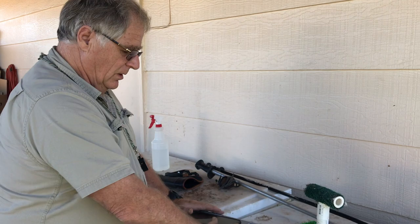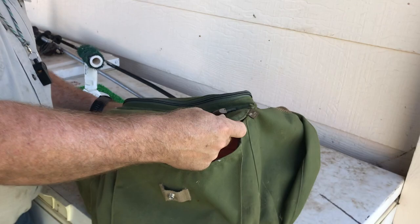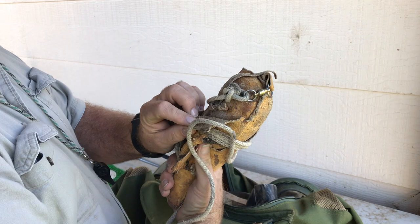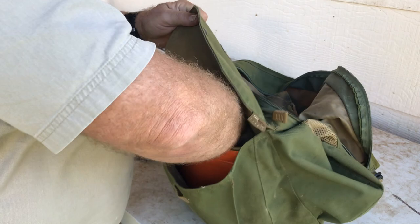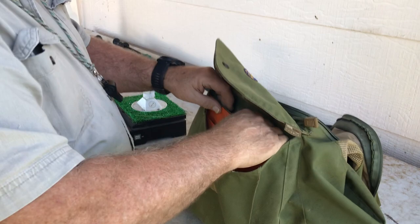I have my hawking bag that I carry all my supplies in, and you always have to go through and make sure you've got everything in the bag. We've got the interior bag in case she catches a rabbit. We have her lure, which is a leather pigeon that we tie food on in case we need to call her back to us. There's also a bunch of extra parts in here — toilet paper, extra jesses, extra swivels, all sorts of extra parts.